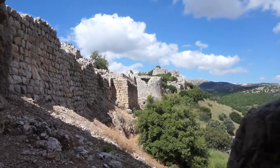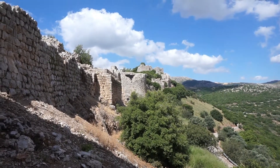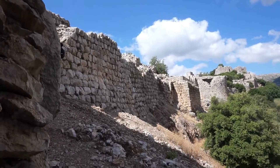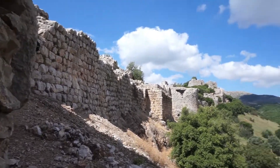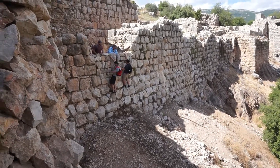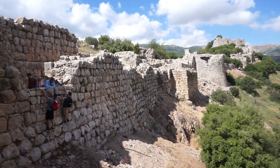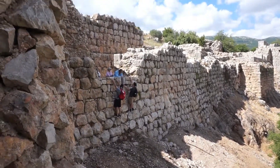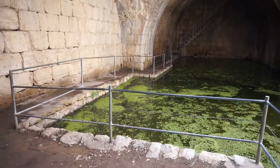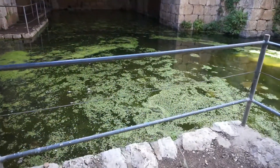Here's one of the walls of Nimrod's Fortress, and that was the main keep up there. We're in a tiny little tower here. This is the cistern where they collected rainwater throughout the winter so that in the summer they wouldn't go thirsty.